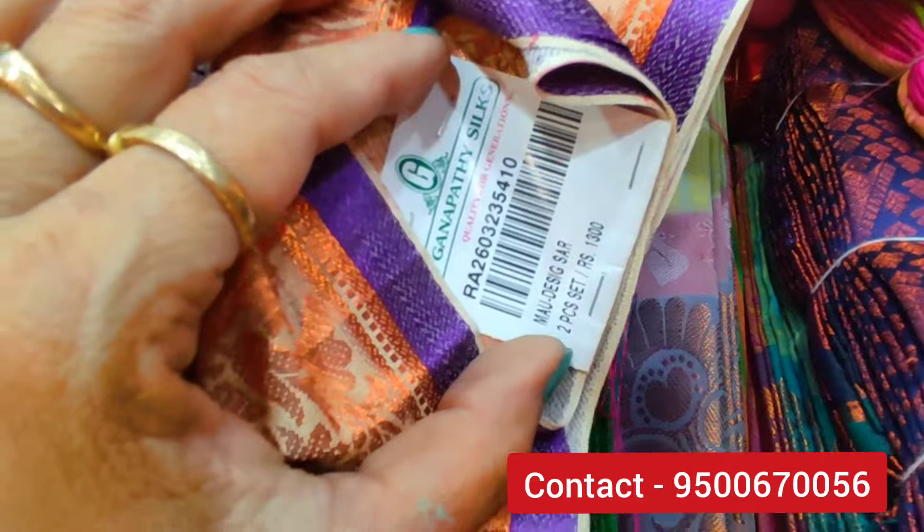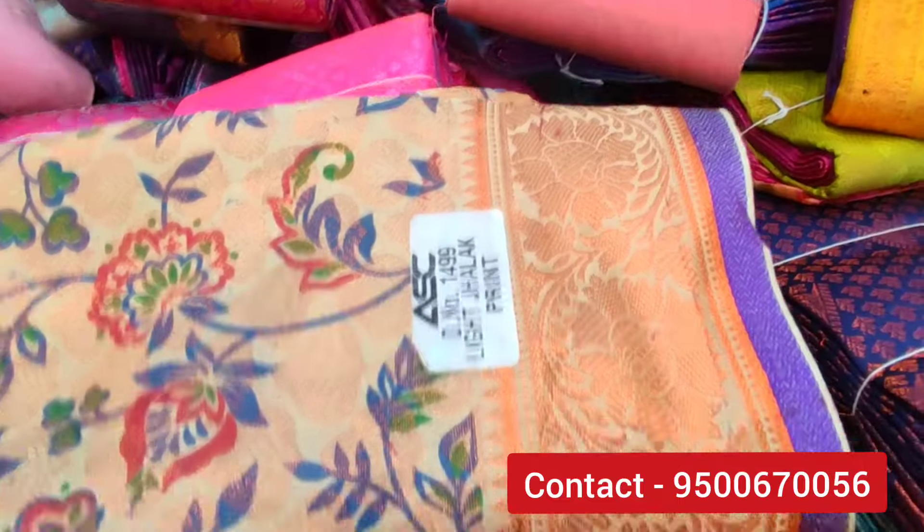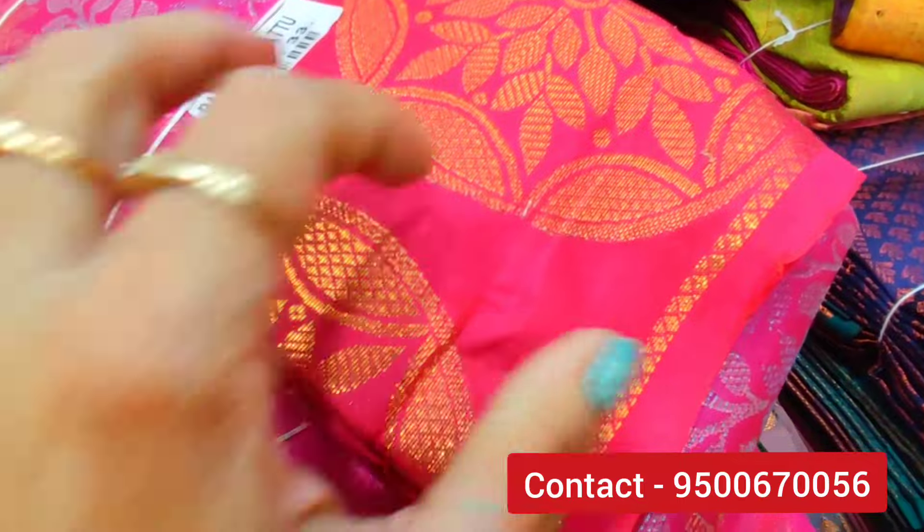This is the price. If you have two pieces, it's $1,300. You can buy at half price. It's a very good color, a very good shade, a very good design. It's elegant.